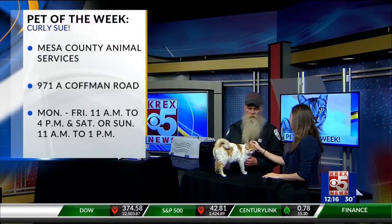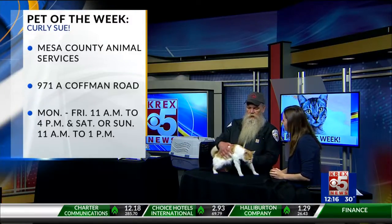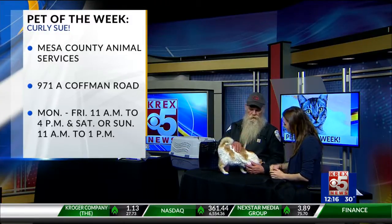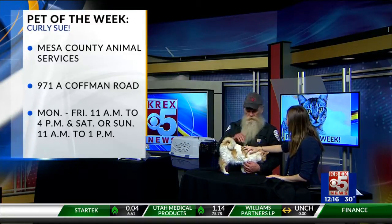If people want to check out cats or dogs like this and get more information, where can they go? They can come visit us at 971 Coffman Avenue. We're open from 11 to 4 Monday through Friday and then 11 to 1 on the weekends. Well, thank you so much for coming on the show and bringing Curly Sue, this unique, adorable cat. If you want to check her out, you can go to Mesa County Animal Services. We'll be right back.